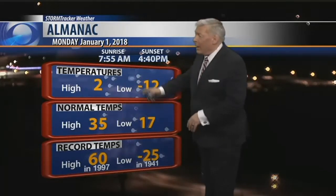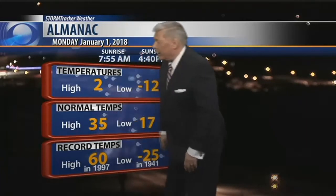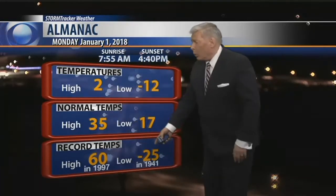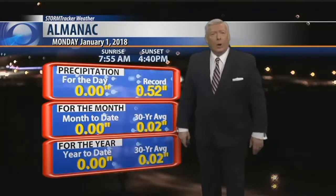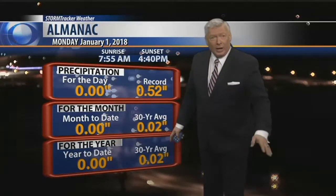The current temperature is also our high for the day. We started at 12 below. Your normal high is 35. The record is 60 back in 1997. Record low is 25 below back in 1941. In precipitation, nothing new to add to the total today, or this month, or the year because we're just starting it out.